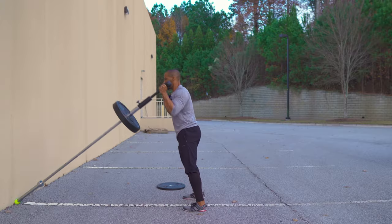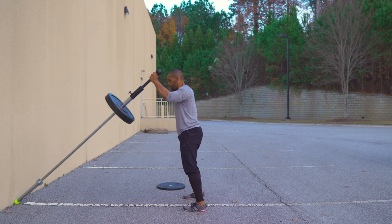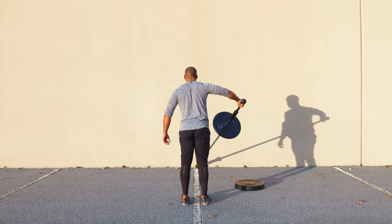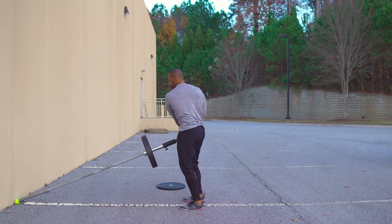The landmine, through its pivot, provides the ability to access all three planes of motion — sagittal, frontal, and transverse — with load, using only one tool.